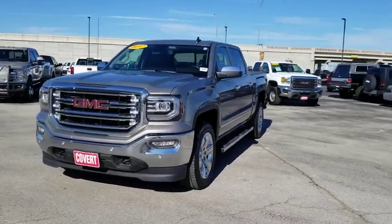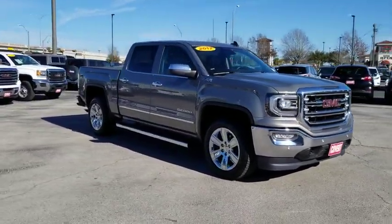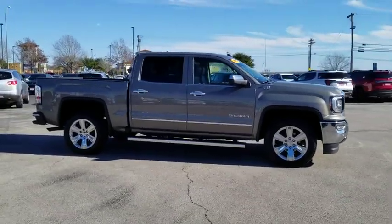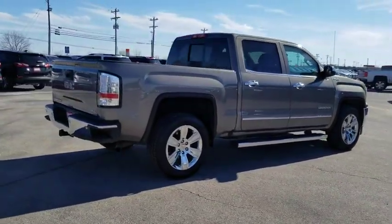We are pleased to show you the 2017 GMC Sierra 1500. The Sierra 1500 offers a 5-star frontal and side crash test rating, and a combination of mechanics and aerodynamics that give it better conventional V8 fuel economy than any competitor.